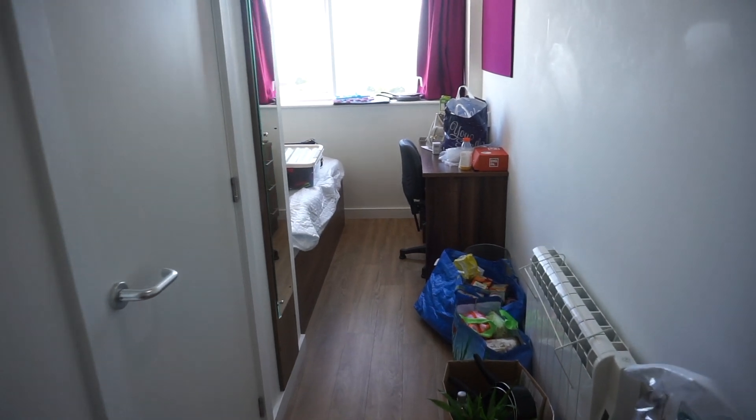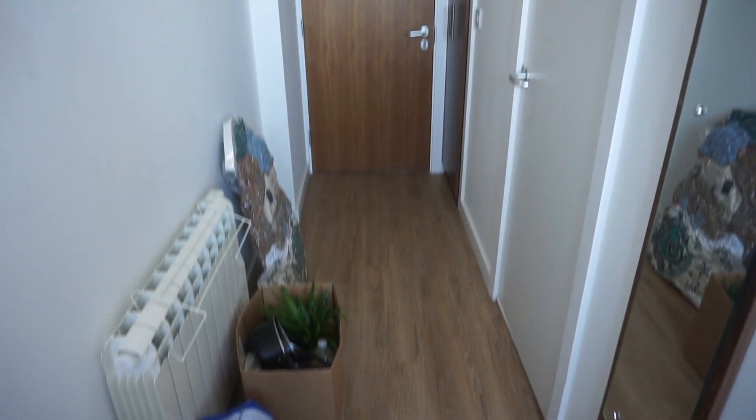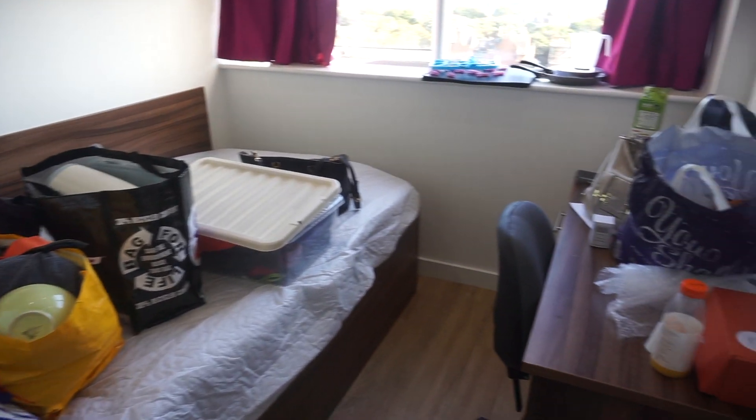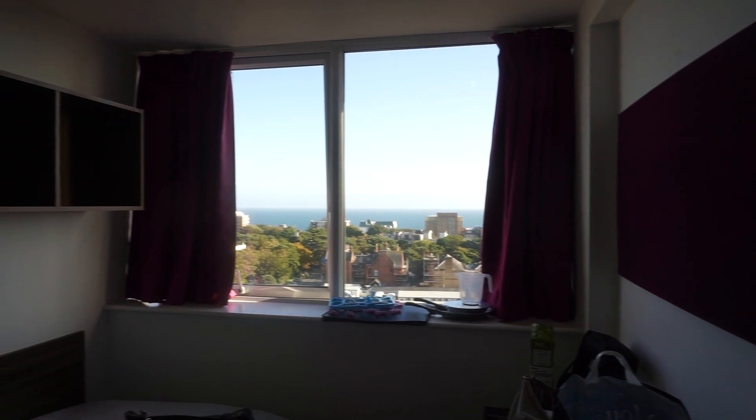So this is what my room first looked like when I moved in — obviously all my stuff hadn't been unpacked yet so it's all in boxes. I think it's a decent sized room. I have my own wardrobe and ensuite bathroom, which is nice, and I have a really nice view of the sea as well and a good amount of storage.